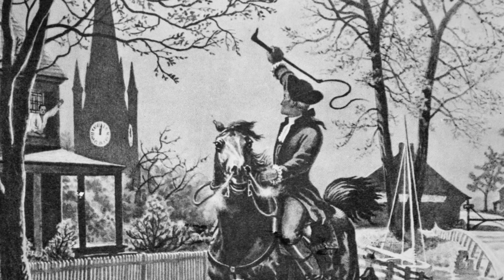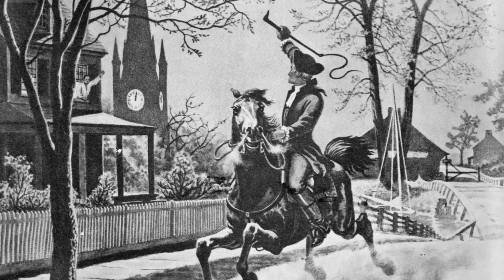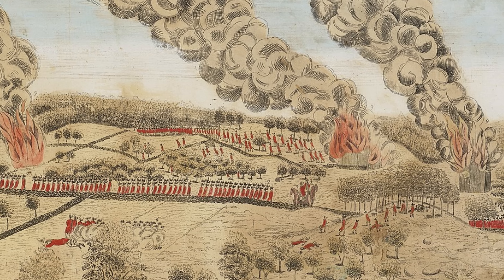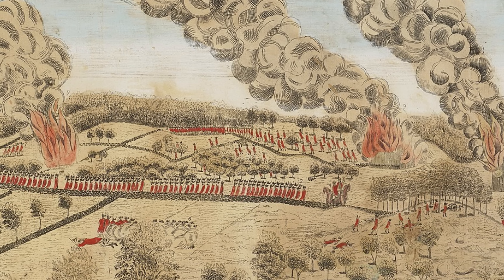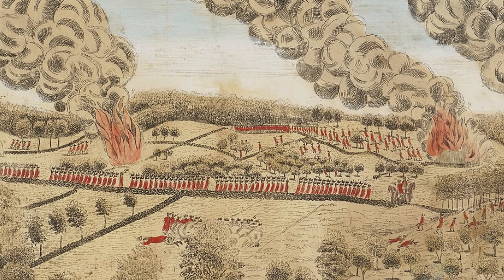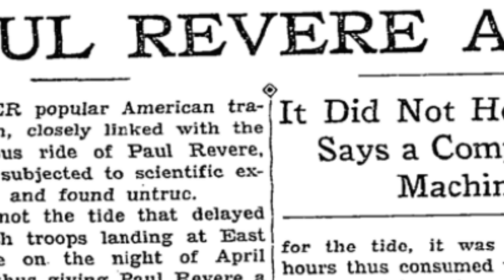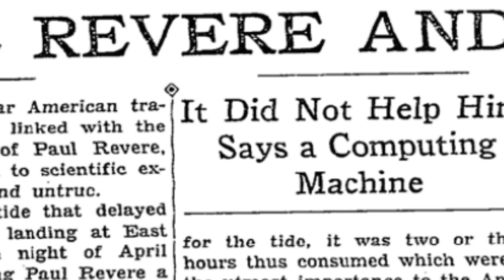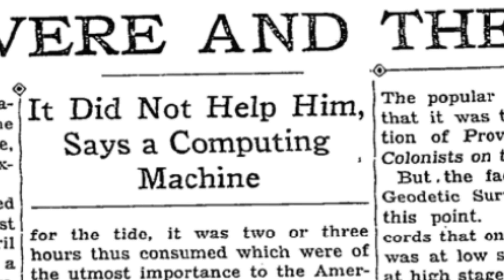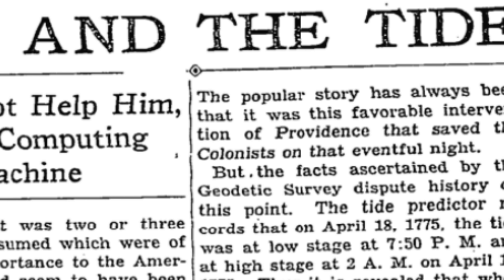In 1927, the machine even disposed of a popular myth regarding Paul Revere. According to legend, Revere was able to ride longer because the tide delayed the British from marching. British troops landed at East Cambridge at around 11 p.m. on April 18, 1775, where they waited for several hours. East Cambridge was essentially an island at the time — at high tide the causeway connecting it to the mainland was underwater. Using Old Brass Brains, the survey found that low tide on April 18, 1775 was at 7:50 and high tide at 2 a.m., meaning it was nearly high tide when the British crossed, bringing the entire story into question. The British likely delayed waiting for supplies, not the tide.